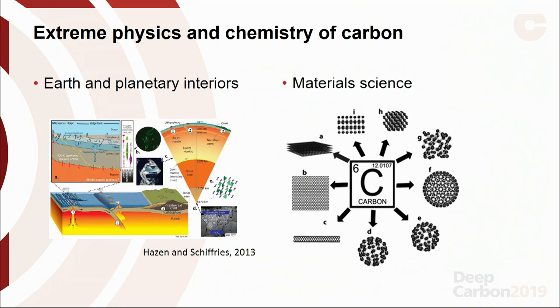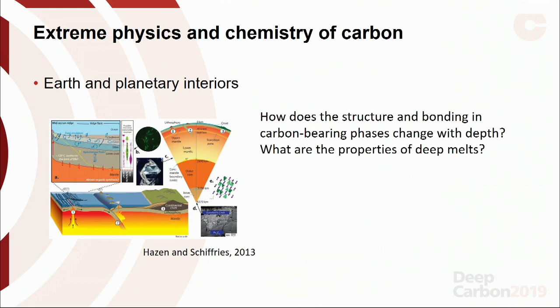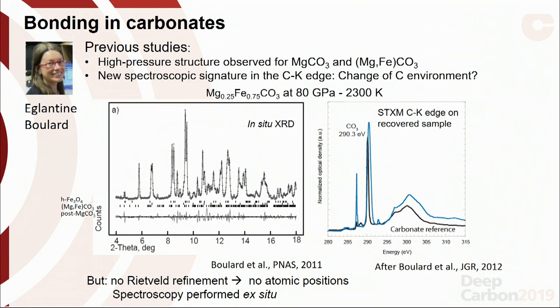There are many questions to be answered about the forms of carbon in earth and planetary interiors. One key question is how does the structure and bonding in carbon-bearing phases change with depth? We already heard a lot about tetrahedrally-coordinated carbon and carbonates at this meeting. A former postdoc, Eglantine Boulard, led a project enabled and supported by the DCO. During her PhD work, she studied structural transitions in magnesite and magnesio-siderite and found a new high-pressure structure.